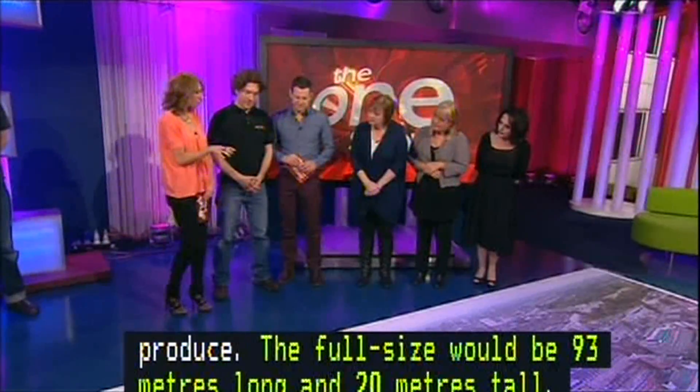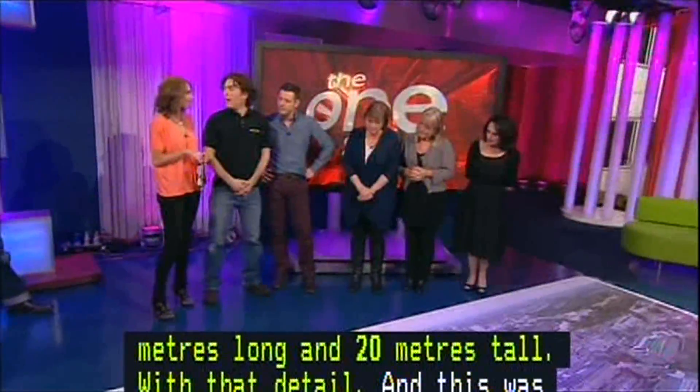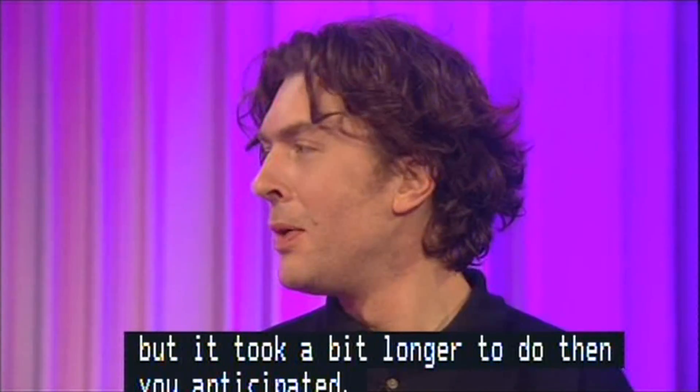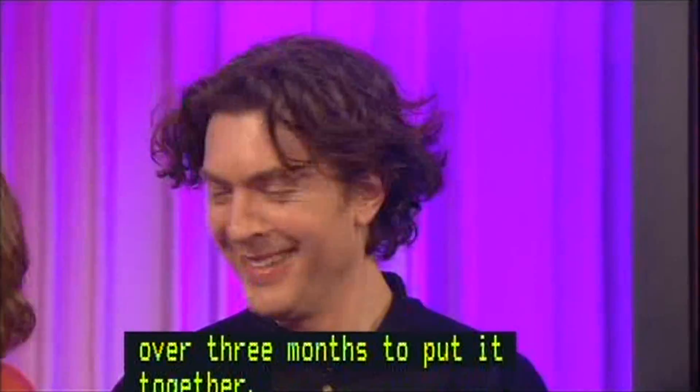And this was commissioned for a particular event, but it took a bit longer to do than you anticipated originally, didn't it? It ended up taking a little over three months to put it together. How long was it supposed to take? Maybe two or three weeks. But it was really worth it — it was brilliant.